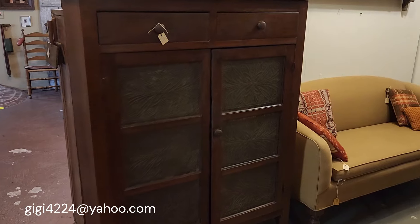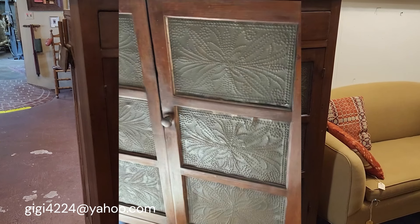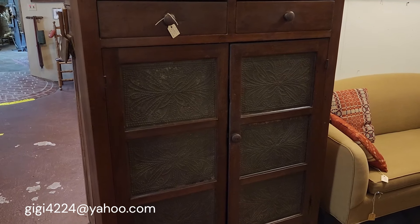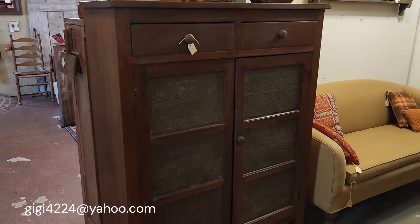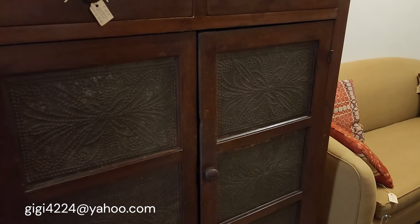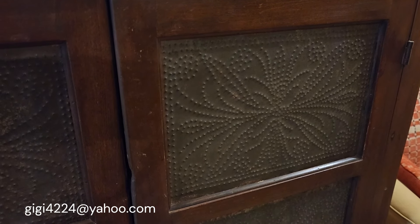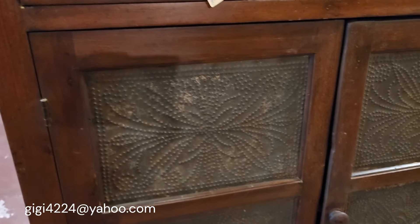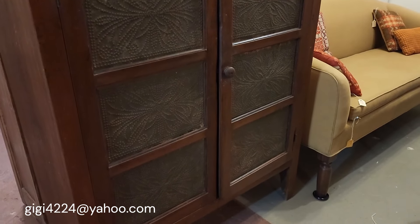This pie safe — we've tried to do some research. I have seen reproduction tins that are similar in the styling, but these are not reproductions. These are the real deal. This is an absolutely gorgeous pie safe with two drawers at the top. The punch tin portion — they resemble what I think look like butterflies — they are just absolutely amazing. It is such a beautiful piece.